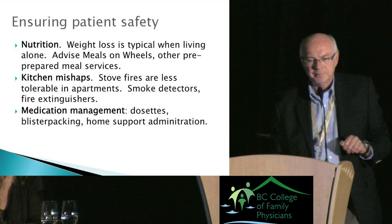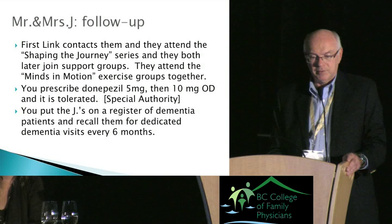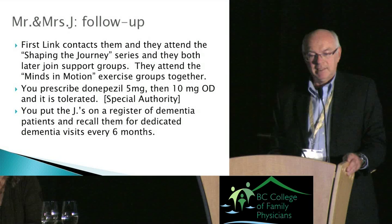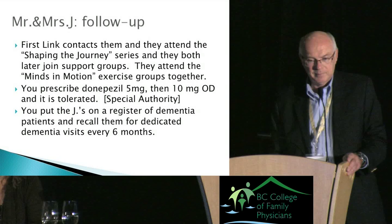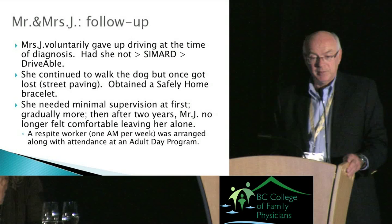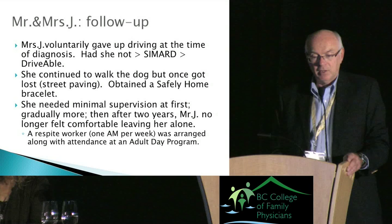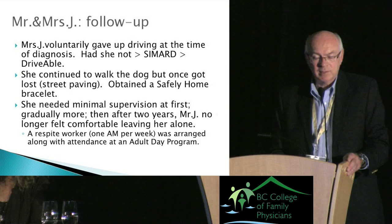Back to Mrs. J: First Link contacted them and they attended the Shaping the Journey lecture series. Both later joined support groups and the Minds in Motion exercise groups together. You prescribe donepezil 5mg then 10mg daily, which was tolerated. You put the Jays on a dementia patient register and recall them for dedicated dementia visits every six months. Mrs. J voluntarily gave up driving at diagnosis — had she not, you would administer the SIMARD test and potentially refer for a DriveABLE examination. She continued to walk the dog but got lost once when a street was blocked, so you obtained a Safely Home bracelet through the Alzheimer's Society.